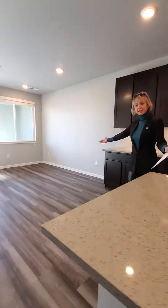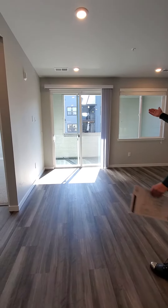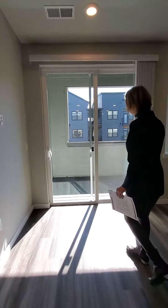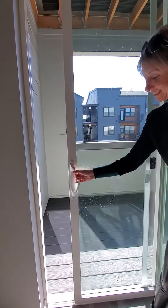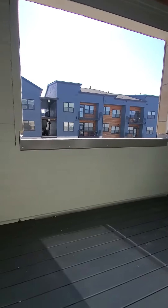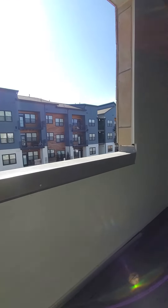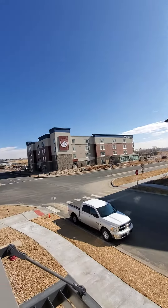Look at the dining area and living space — laminate floors, beautiful patio with the view. Look at that view. Take a look and see what I see. It's gorgeous. And of course our Colorado is gorgeous too.